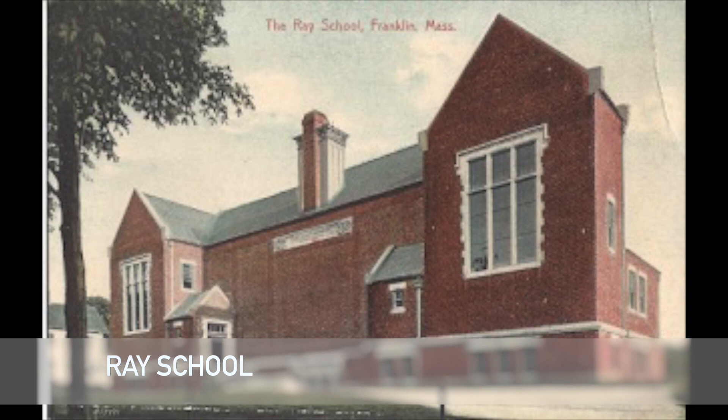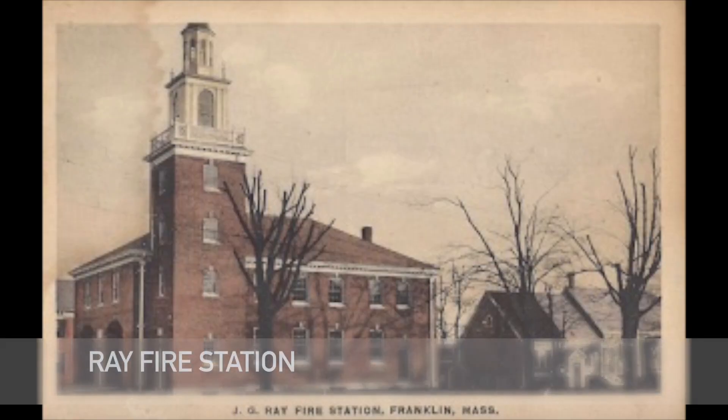Unfortunately, in the early 1980s, the Ray Schoolhouse burned down. In 1922, the Joseph G. Ray Fire Station was built on West Central Street as a gift to the town of Franklin by Annie and Edelbert Fair. Unfortunately, about 15 years ago the town of Franklin decided to demolish the building and replace it with a more modern one.